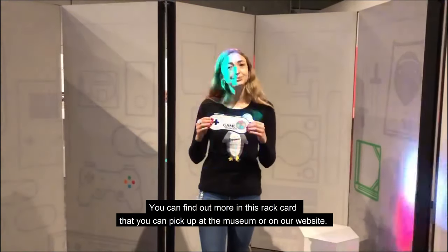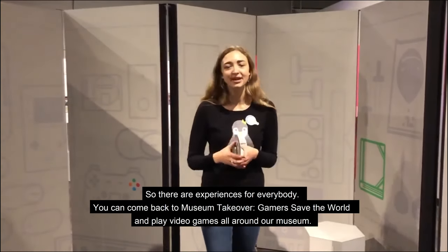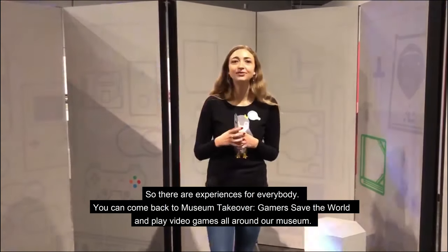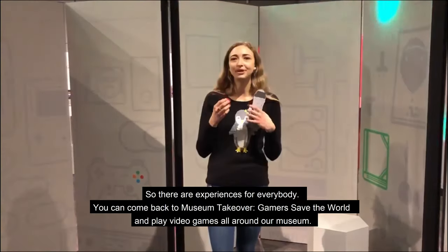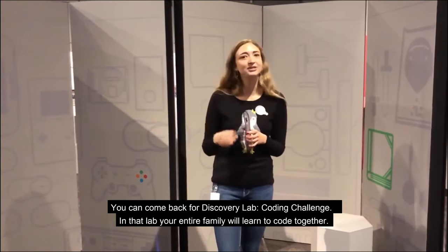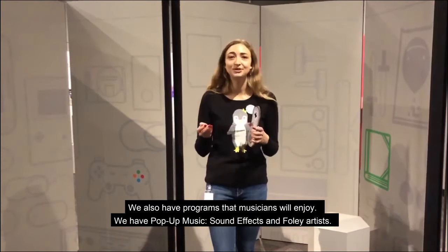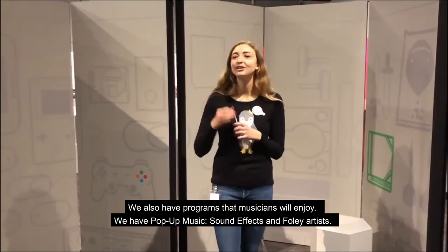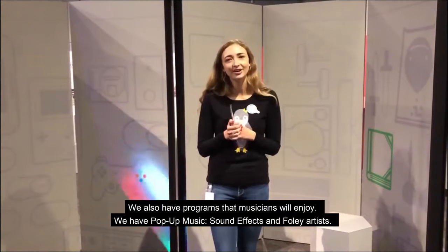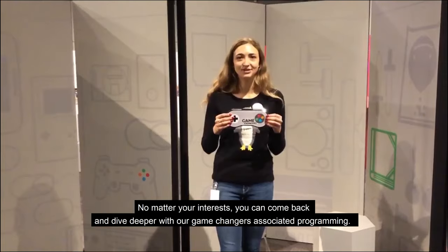So as Mackenzie mentioned, we have a ton of programming to go along with this Game Changers exhibit. You can find out more in this rack card you can pick up at the museum or on our website. You can come back for Museum Takeover Gamer Save the World and play video games all around our museum. You can also come back for Discovery Lab Coding Challenge, where your entire family will learn how to code together. We also have programs that musicians will enjoy — pop-up music all about sound effects and foley artists. No matter your interests, you can come back and dive deeper with our Game Changers associated programming.